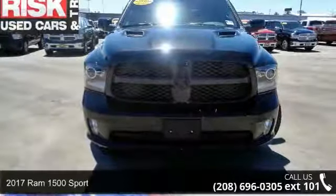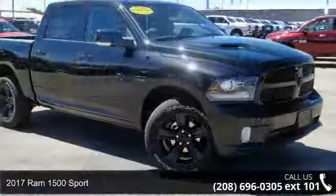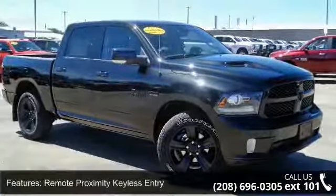Presenting the 2017 Ram 1500 Sport. If you are looking for an automobile with great features, look no further. Enjoy these notable features.